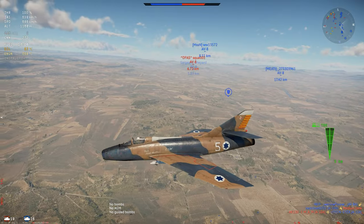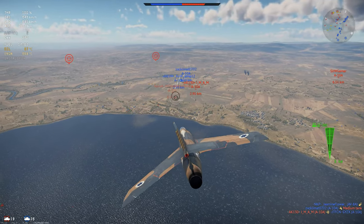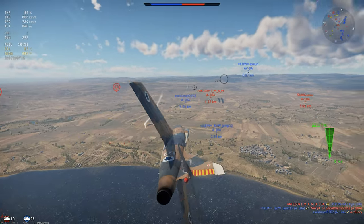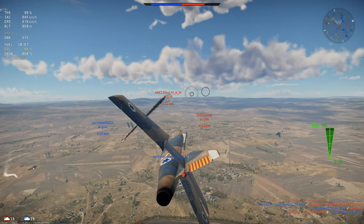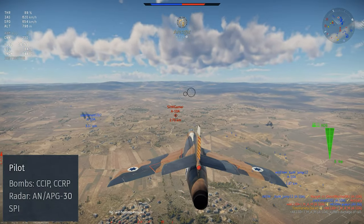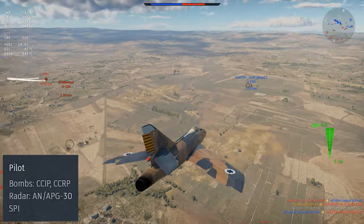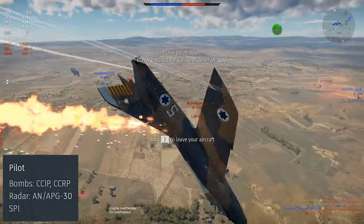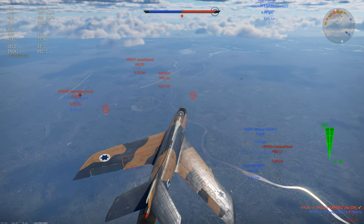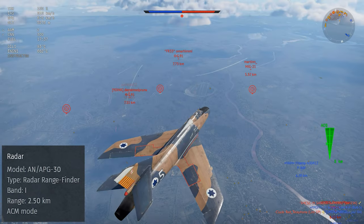In War Thunder, the Sayar is a jet fighter in rank 6 of the Israeli tech tree at battle rating 9.0. The plane's weapon system is a solid upgrade over the other Super Mysteres, including a ballistics computer giving CCIP and CCRP for its bombs, which is an enormous upgrade for ground attack. Its radar set is the basic AN/APG-30 radar rangefinder, a fairly simplistic radar gunsight used by many western-aligned jet fighters that won't do much outside of simulator battles.